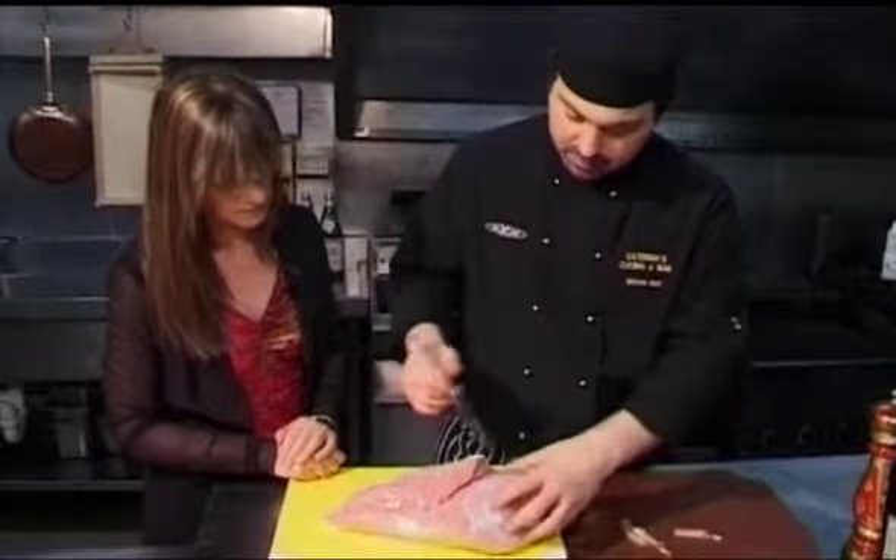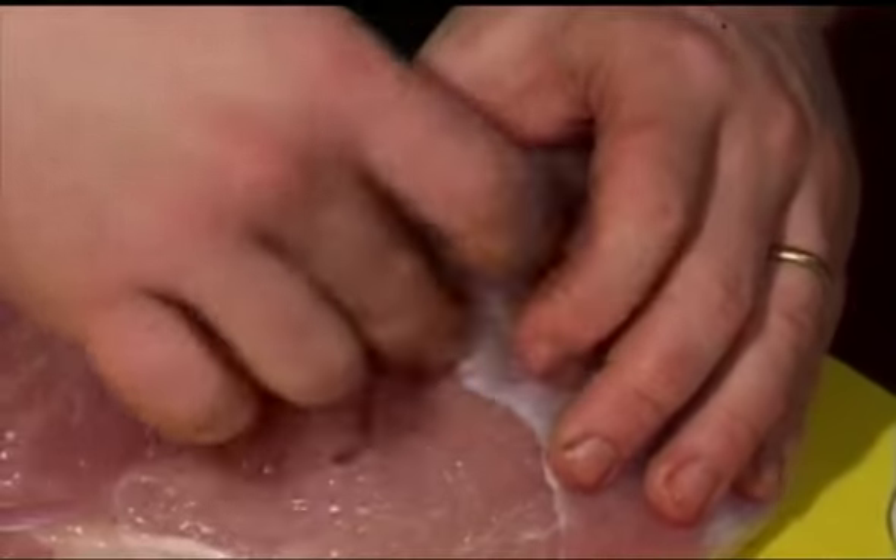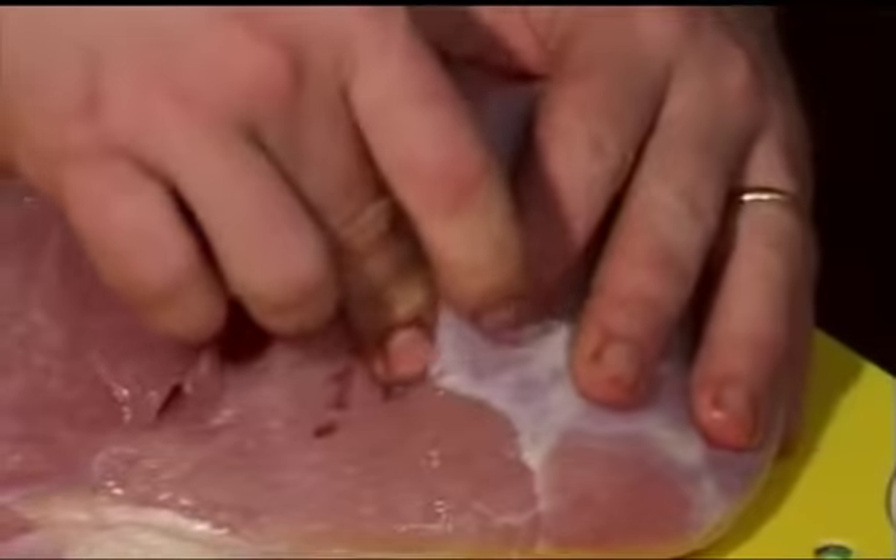The best thing to do is just get a nice piece and cut through it. It cuts very easily, doesn't it Michele? Beautiful. Look at that — just going to stuff this up.